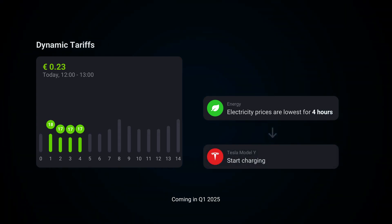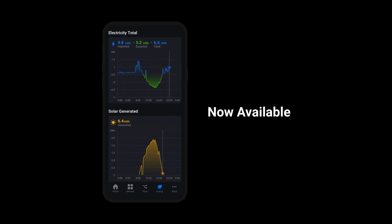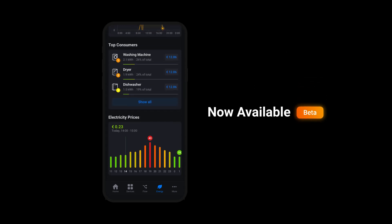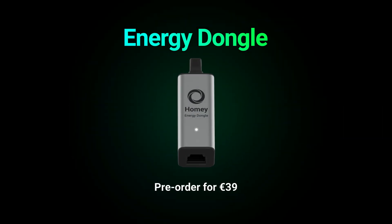Saving energy is now easier than ever. The new Energy tab in the HOMEE app is now available in public beta. The HOMEE Energy Dongle can be pre-ordered today for €39 and starts shipping in March 2025.